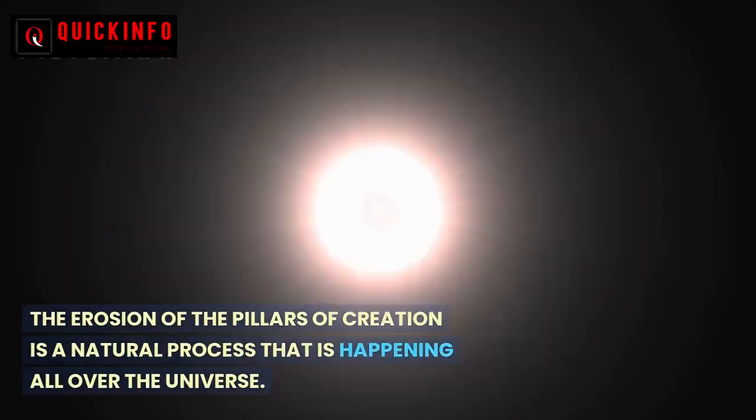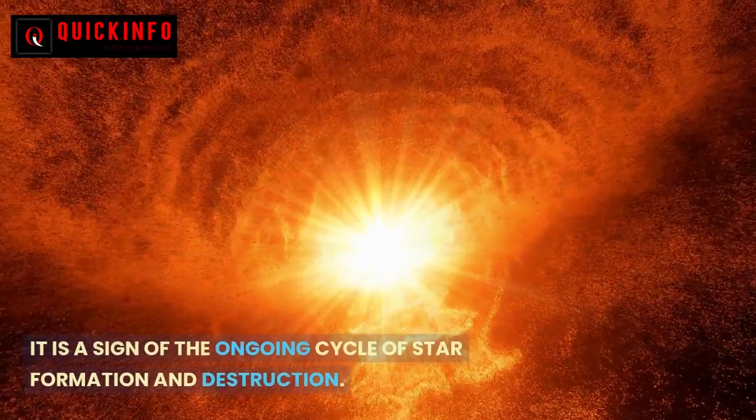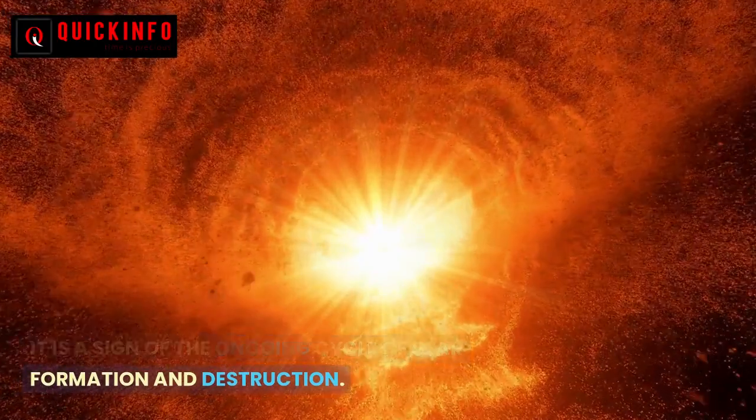The erosion of the Pillars of Creation is a natural process that is happening all over the universe. It is a sign of the ongoing cycle of star formation and destruction.